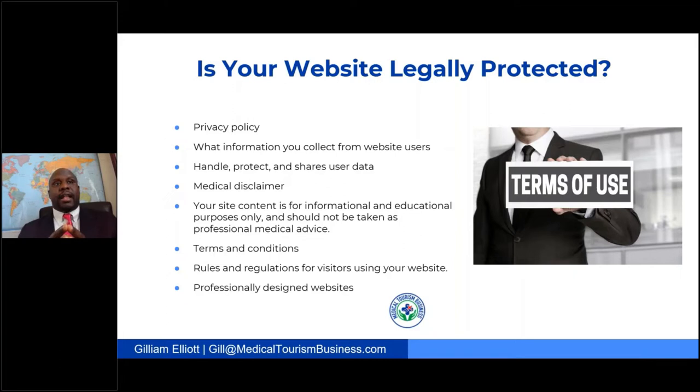A privacy policy lets your users know what information you're collecting, how you're handling and protecting their information, and ultimately who you're sharing the data with. Since we are in medical tourism and your website will be on medical topics, you want to make sure your users know that your site content is for informational and educational purposes only and should not be taken as professional medical advice.